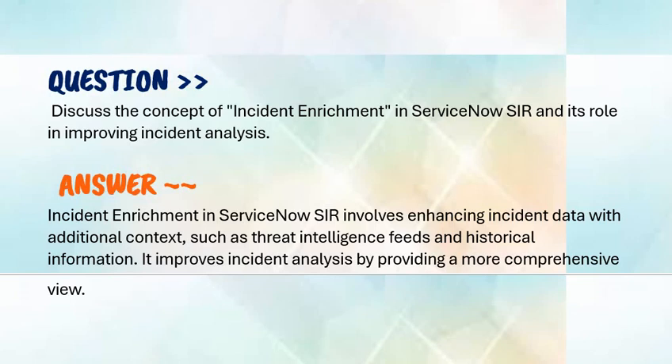Our next question is: discuss the concept of incident enrichment in ServiceNow SIR and its role in improving incident analysis. Incident enrichment in ServiceNow SIR involves enhancing incident data with additional context such as threat intelligence feeds and historical information. It improves incident analysis by providing a more comprehensive view.